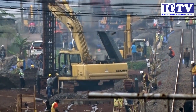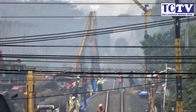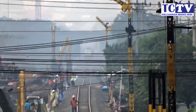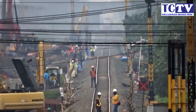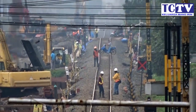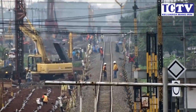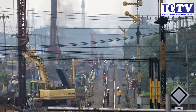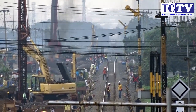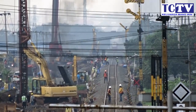That's all for the video update about the development of the double track. It's the double track from Kiaracondong to Cicalengka — also referred to as Kiaracondong to Cicalengka. And this progress is the most important part of this franchise section.